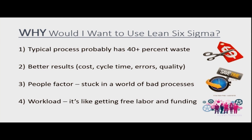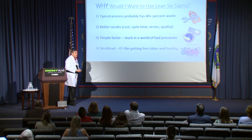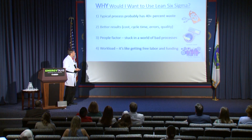So why would I want to use Lean Six Sigma? A typical process that you're involved in probably has somewhere around 30 to 40 percent waste. You might say, well, I'm pretty efficient. But you'd be surprised to find out how many things in the course of your routine day are extra things that are not really necessary, causing you to take more time or cost more money. You also get better results — we can cut costs, we can reduce your cycle time, and we can also eliminate some of the errors that your process may be giving you, and improve the quality of the product you're putting out.